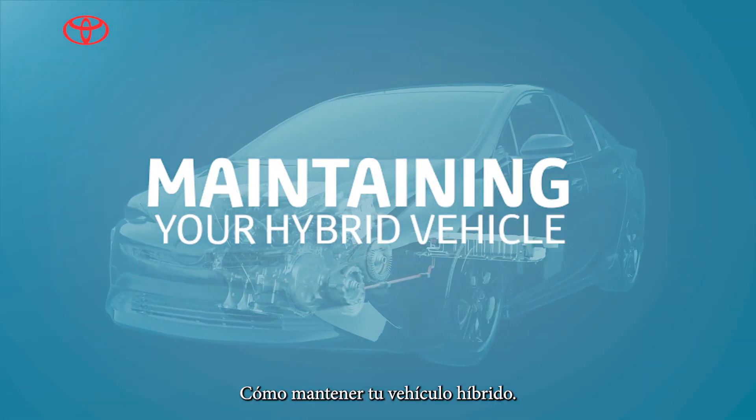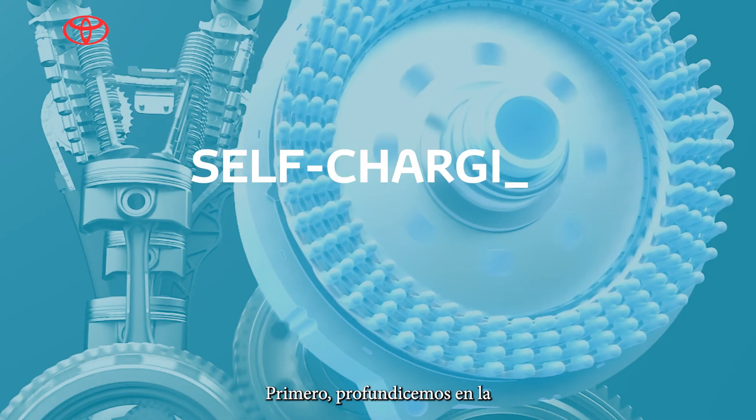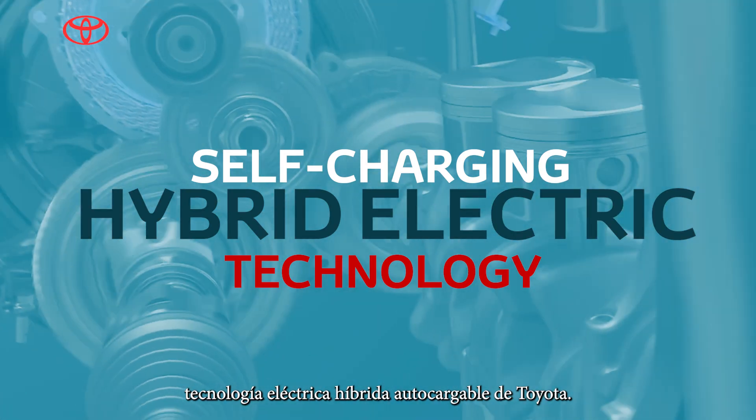How to maintain your hybrid vehicle. Here are some essential tips. But first, let's dive into Toyota self-charging hybrid electric technology.